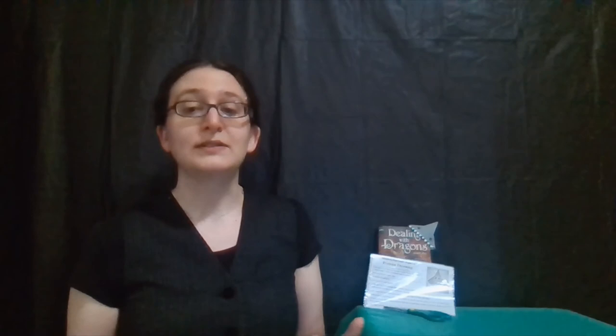If you cannot come to our Elementary Experiments in person, I hope to see you back here same place, same time next week, where we will go over what we did. Until then, I hope you're enjoying your summer, I hope you are reading, and I hope you are remembering to log those minutes reading if you are in a Summer Reading program. I will have a few book suggestions at the end of this video, in case you were really interested in sharks and what we did here today. So until next time, bye!